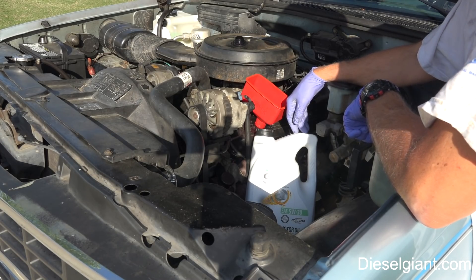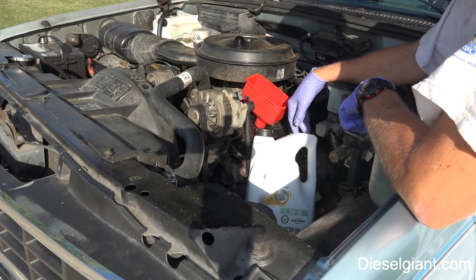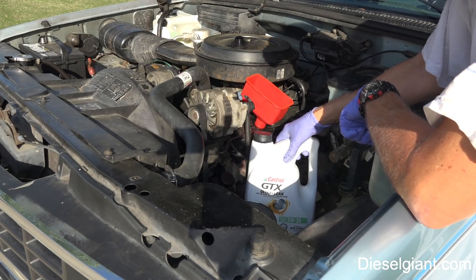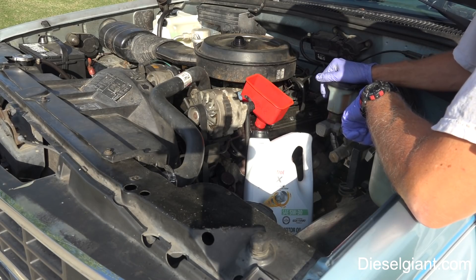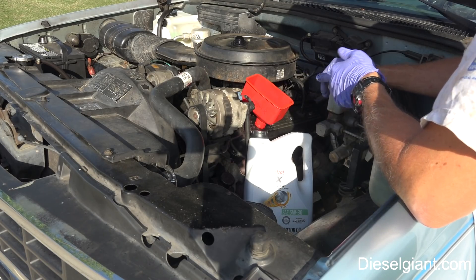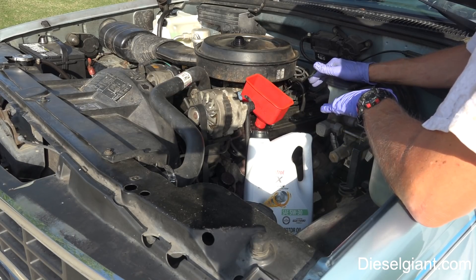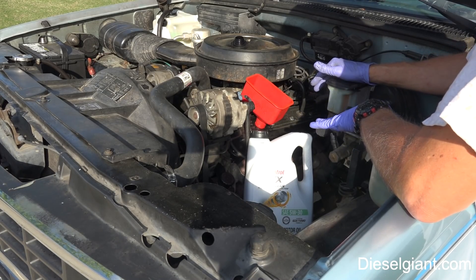I'd never done an oil analysis, never heard of one. I'm sure even back then the oil was probably still good. If you want to change your oil at 3,000 or 2,000 or 1,000 miles, there's nothing wrong with that — the sooner you change the oil, your engine is going to last longer. But when you use a product like AMSOIL, it's far cheaper in the long run.